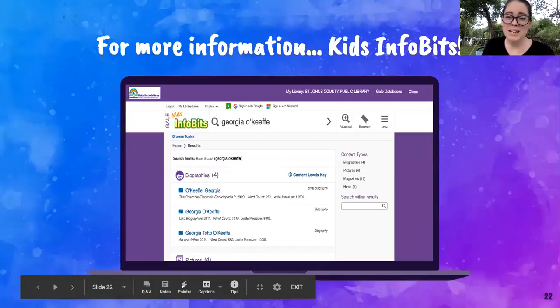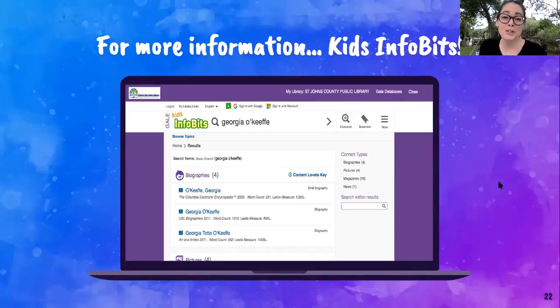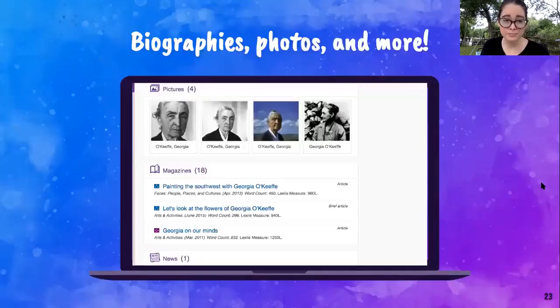Before we get to our project, I wanted to mention where you can find more information about Georgia O'Keeffe. We have a database on our website called Gale Kids Infobits — a great database for research on anything you're interested in learning more about. When I typed in Georgia O'Keeffe, it brought up biographies, photos, magazines, and news articles. All of that is accessible with your library card through our e-library under Gale Kids Infobits.